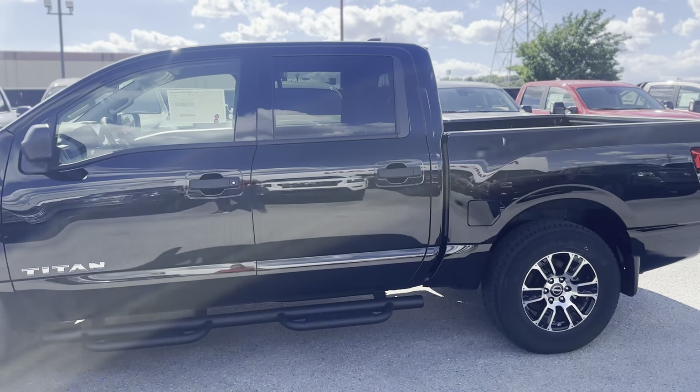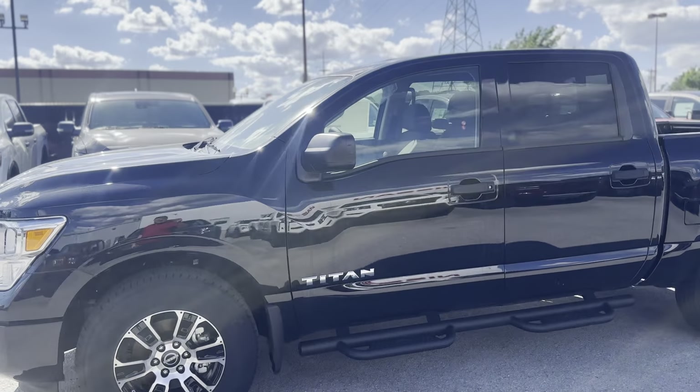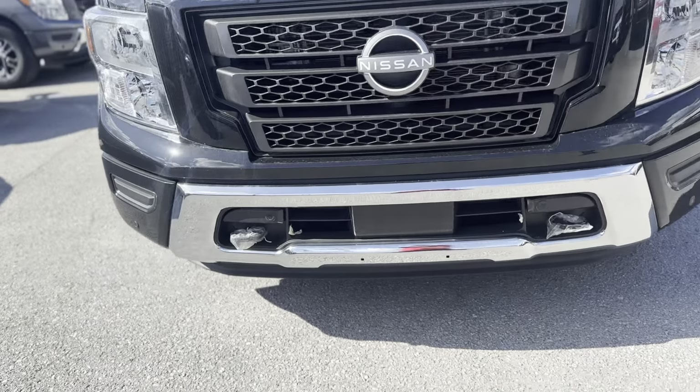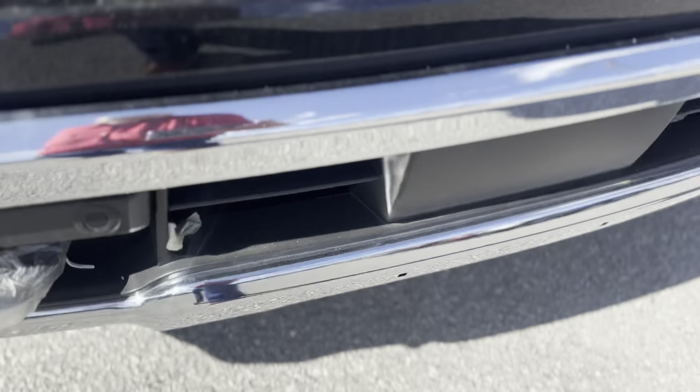Hey, this is Lance with Nissan of Cookville and this is the 2024 Nissan Titan SV four-wheel drive. Starting up front, you got your halogen headlights, your front parking sensors across that front bumper, and you have your tow hooks right there.